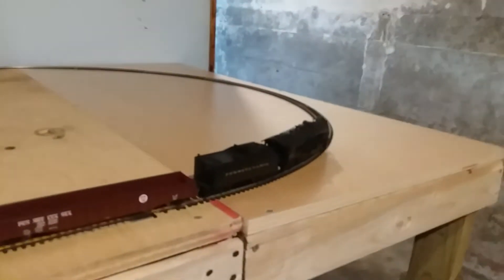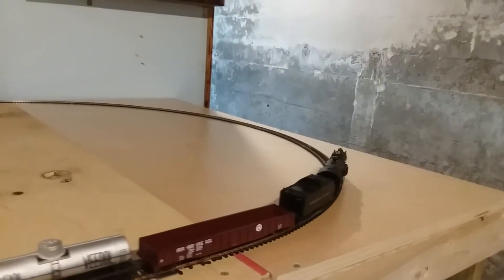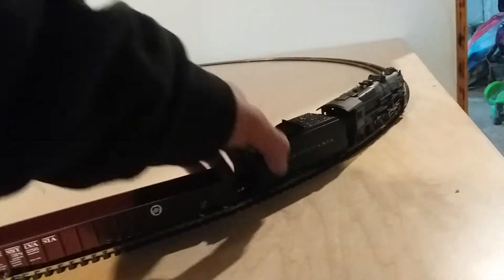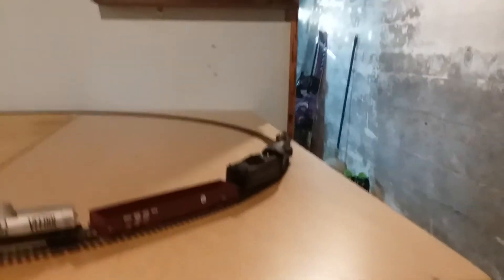So let me talk about what I'm going to do with these Bachmann K4s. This is my second one. My other one, 3750, is a little bit quieter than this one, but they run exactly the same. This one's headlight is a little brighter too.